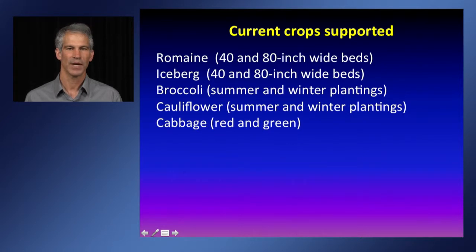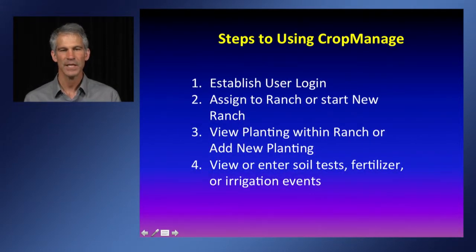Currently, CropManage supports several cool season vegetable crops. We began with romaine and iceberg lettuce and have branched out to cole crops including broccoli, cauliflower, and cabbage. To get started, you go to the website, establish a user login, and then develop a new farm or ranch or request access to an existing one. Once you have a ranch, you can view existing plantings or establish new ones, and within each planting there are tables for soil test records, fertilizer applications, and irrigation events.